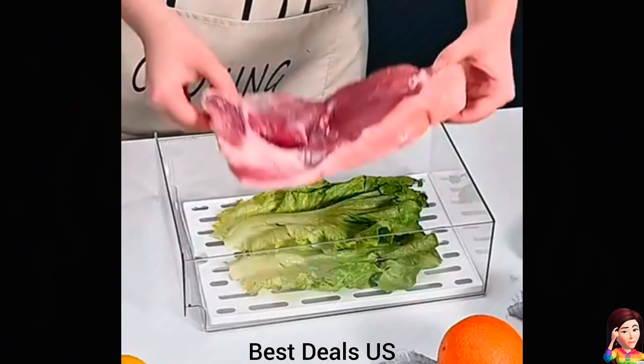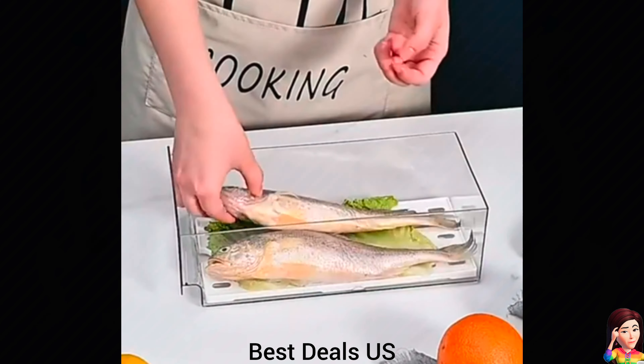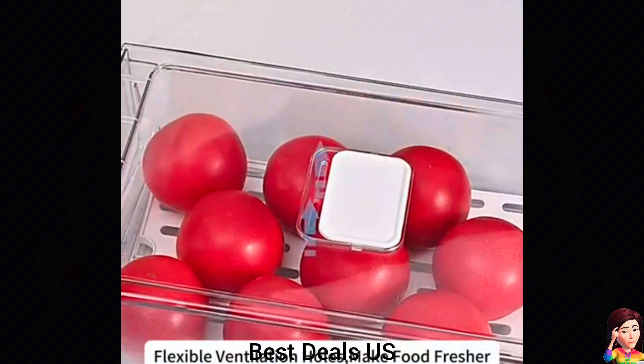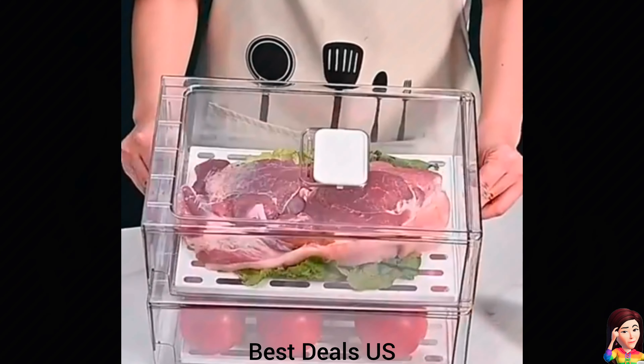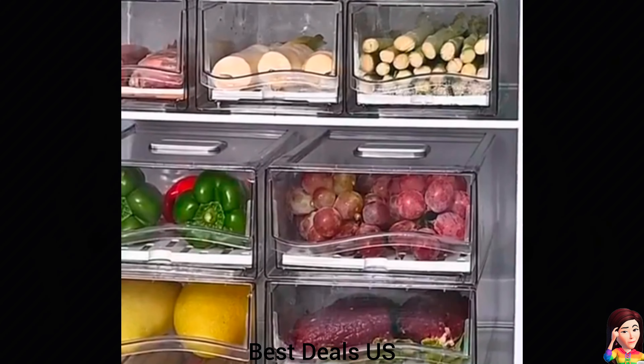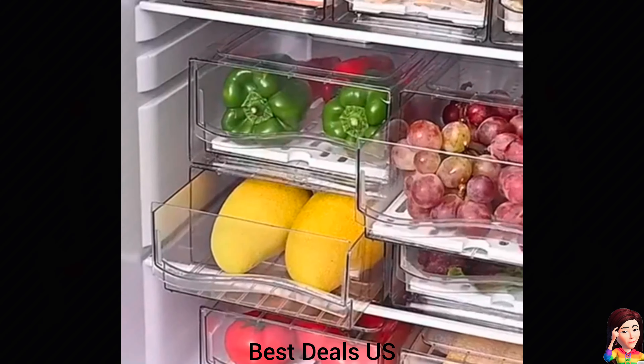16. Stackable refrigerator organizer bins. Easy to fill and remove vegetables, fruits and meat. This fridge organizer is made of food-grade PET material without BPA. The surface is smooth and easy to clean. Product link is given in the sixteenth link.